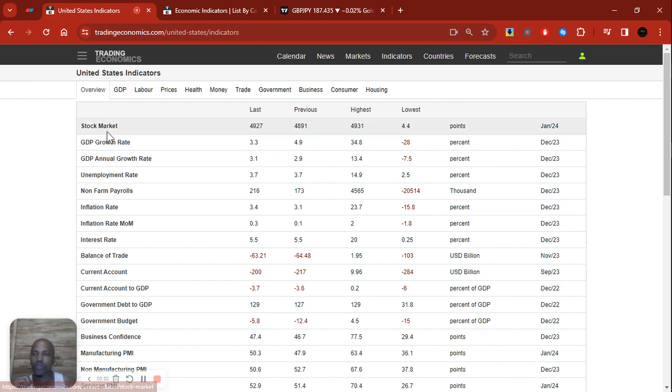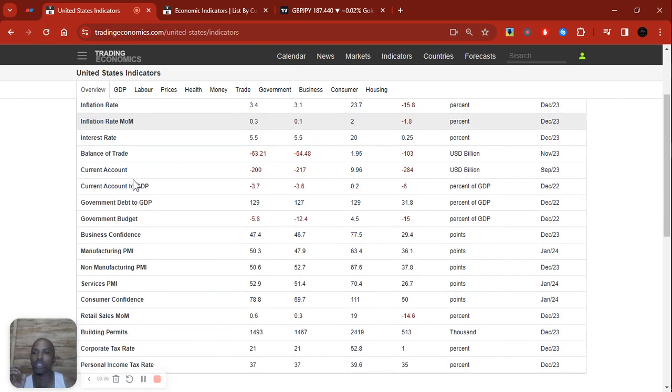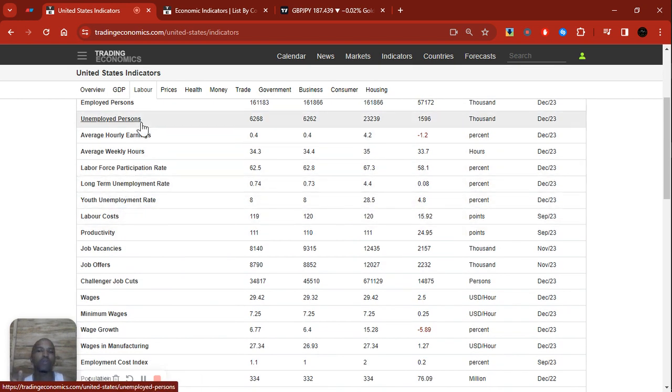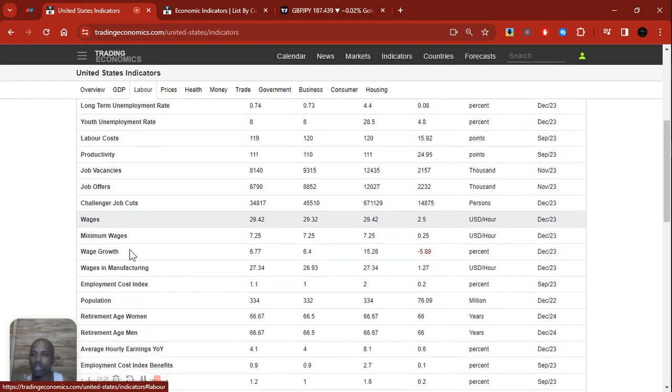We're going to start based on the Phillips Curve, beginning with unemployment. For this video I'm not going to use my personal spreadsheet — I'm using Trading Economics because it's accessible to everyone. That's why I'm specifically using Trading Economics — so you can go and practice this, apply this, and know where to find the data. Let's go to unemployment rate.